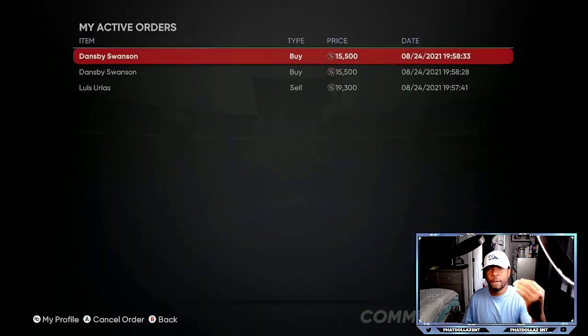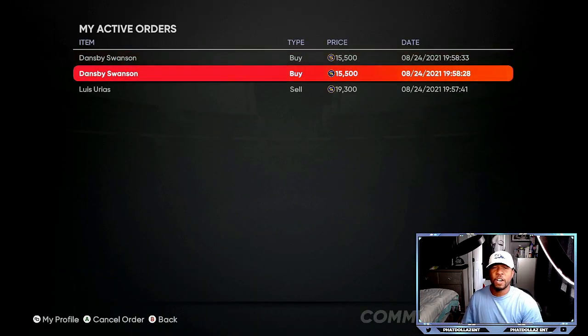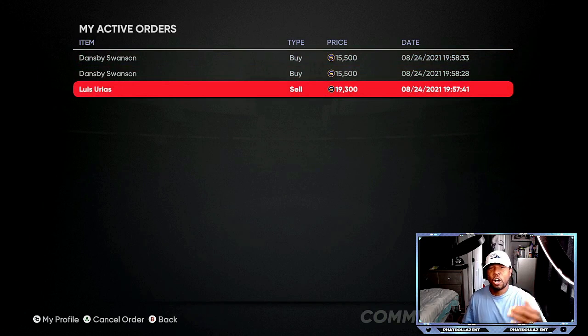In my active orders you can see 15,500, 15,500, and I'm selling a lot of the cards for 19,000 or more — so I'm easily making 3,000 plus profit. All you've got to do is sit on the marketplace for about 15 to 20 minutes. The reason this is such a good strategy right now is because the new program is coming Friday, and you're going to need Tops Now cards to put in for more XP.